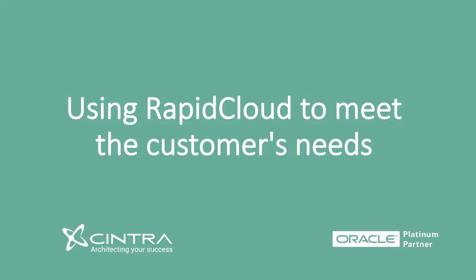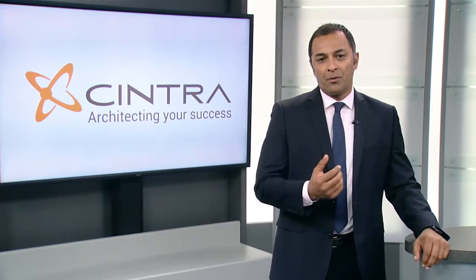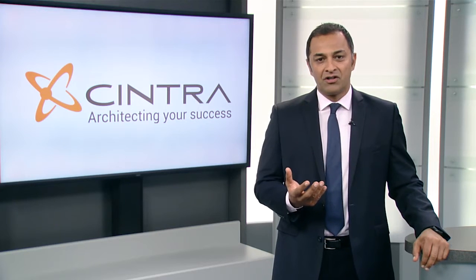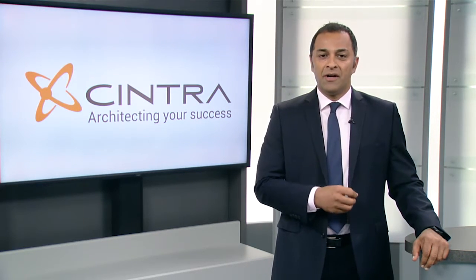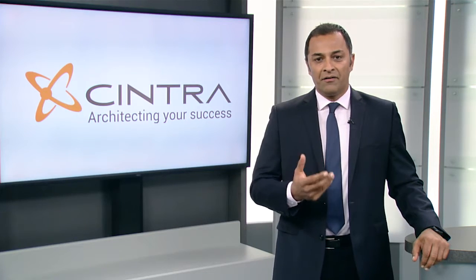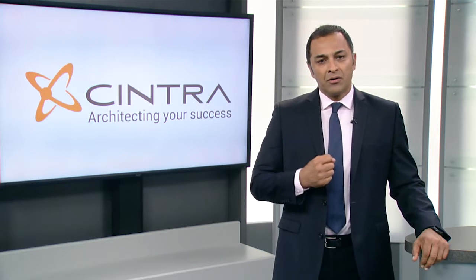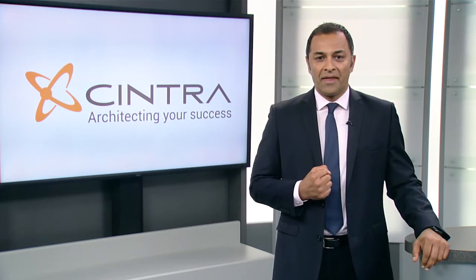So how did Sintra respond to that? We looked at our customer's requirements, their current on-premise estate, their technology stack, and how they implemented SAP. That's where Sintra's Rapid Cloud methodology comes into play: a detailed discovery of the on-premise architecture, an agile design of the cloud, showing comparisons between AWS and Oracle Cloud, and all of the costings and pricings that go with that.